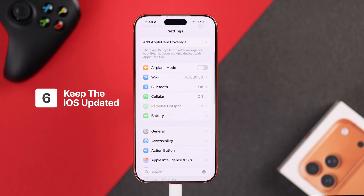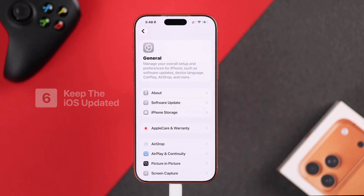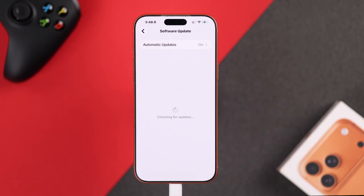With the charger plugged in, open Settings, go to General, then Software Update, and make sure your phone is running on the latest stable iOS version.